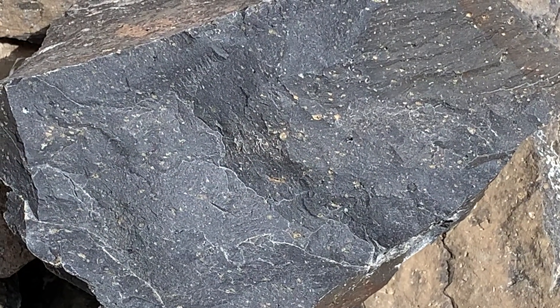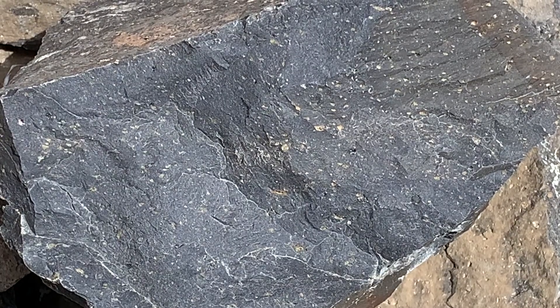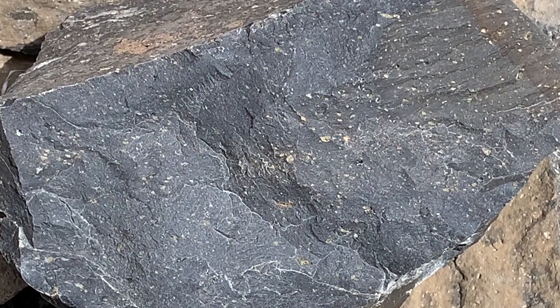Up close you can see this is a basalt, and the basalt has some phenocrysts in it — early-formed crystals that were formed down in the magma chamber and then brought up with the lava flow as it extruded out onto the surface. Those are the lighter colored grains that you see in the basalt; a lot of them are olivine crystals.